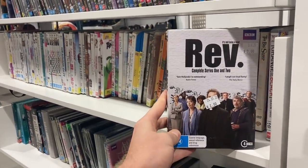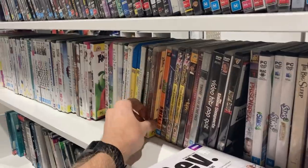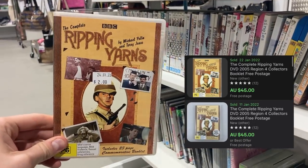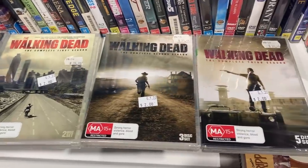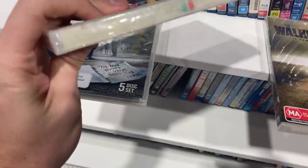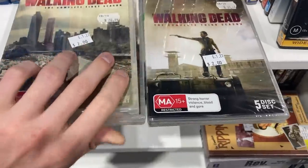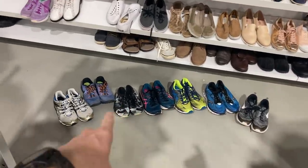Found a couple of great DVDs — Rev Complete Series 1 and 2 for just two bucks, unbelievable. Also found Ripping Yarns — last time I found this it sold for $40 in 24 hours, so finding it for $2 was incredible. The Walking Dead Seasons 1, 2, and 3, brand new and sealed — $6 purchase price, really good in the DVD category.